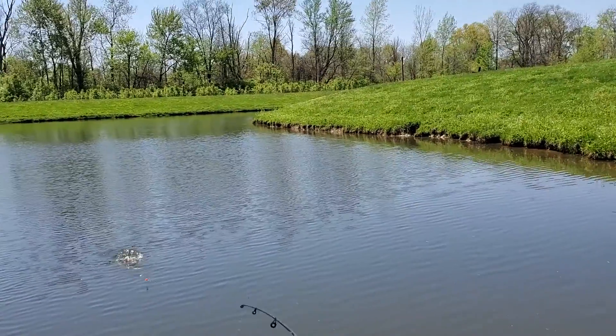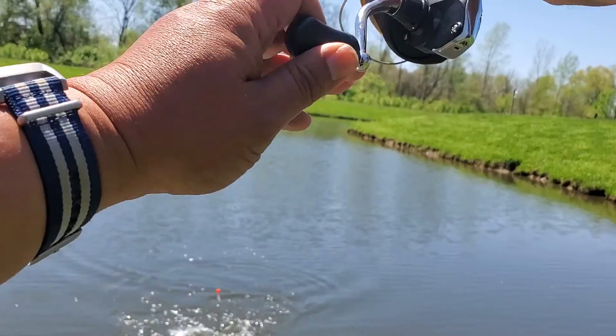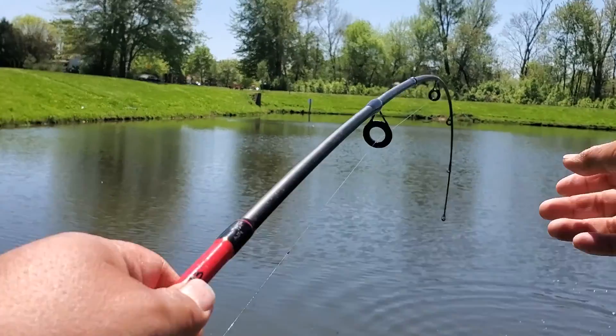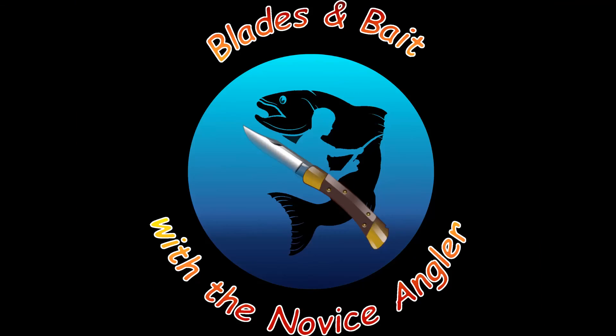Oh wow, there we go folks - this guy's a big one! What's up everyone, welcome back. We spent an hour and a half out there at the up ground reservoir and didn't catch a damn thing.